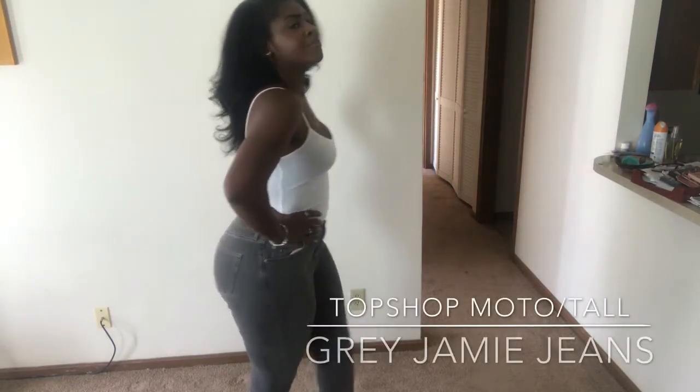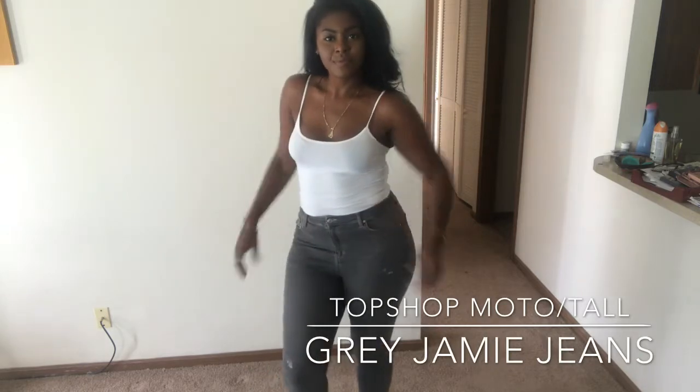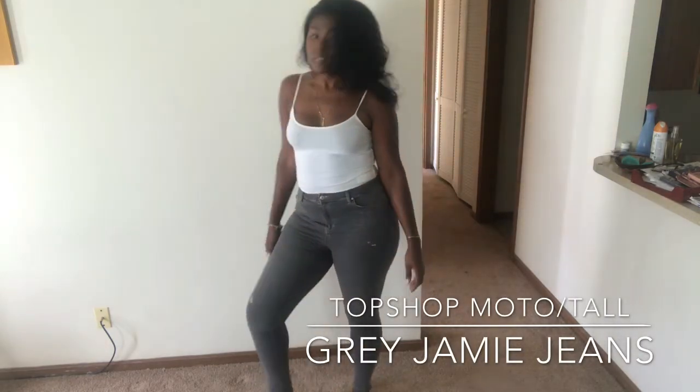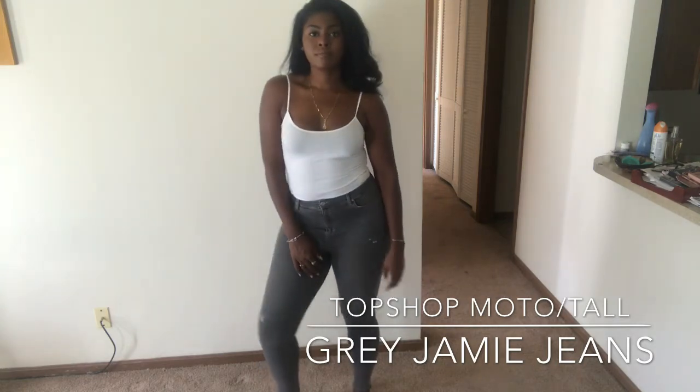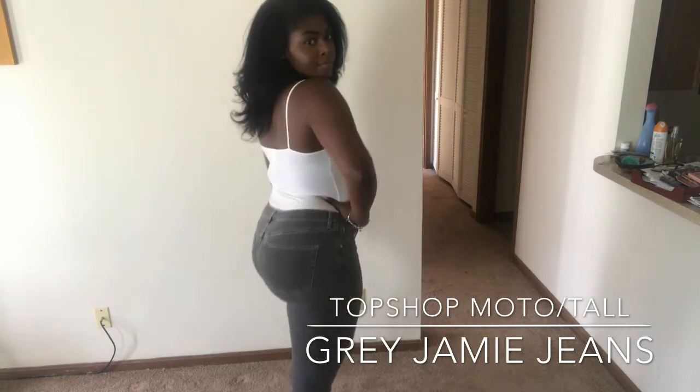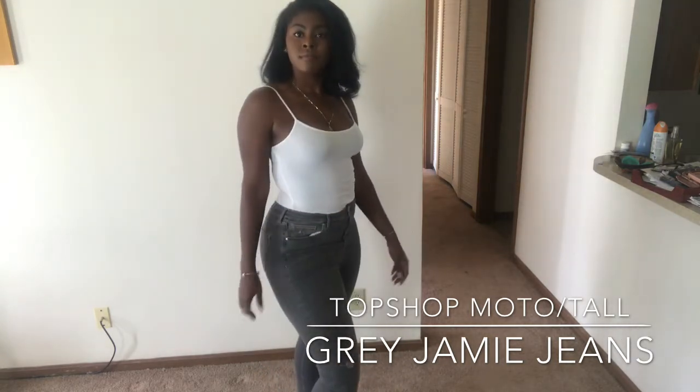This next pair is another pair of the Jamie jeans. All these jeans are gonna be Jamie jeans, just because that's what they typically have in larger sizes. As you can see, I'm a curvy girl, so I definitely need some space for all this hip and booty.